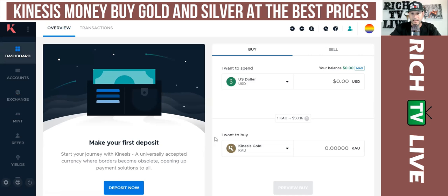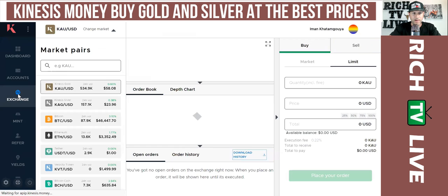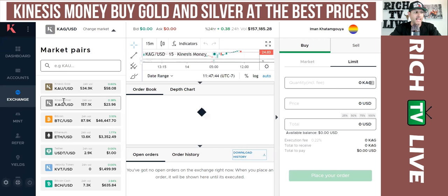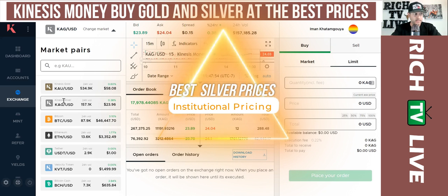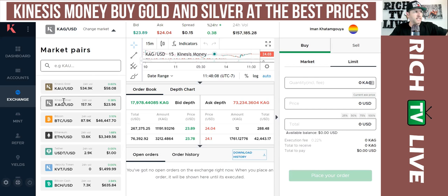You can make your first deposit. This is the Kinesis Gold. When we go to exchange and you see the pairing of KAU/USD, that's the Kinesis Gold pairing. If you click on the Kinesis Silver pairing, they are offering institutional pricing straight to retail on 20 tons of silver available, which is currently the cheapest fully allocated silver available on the global market.